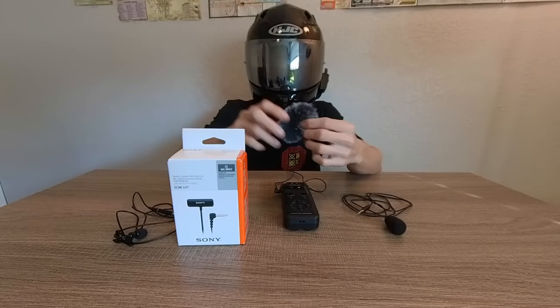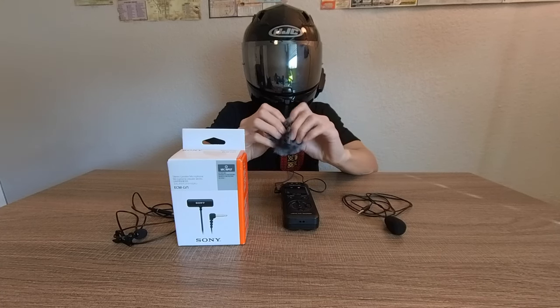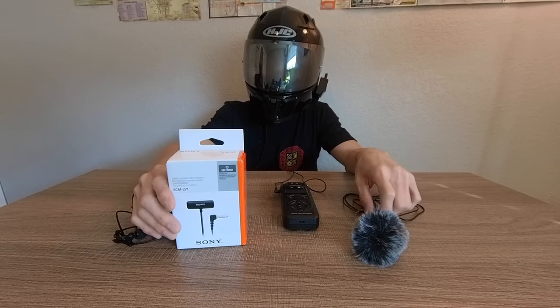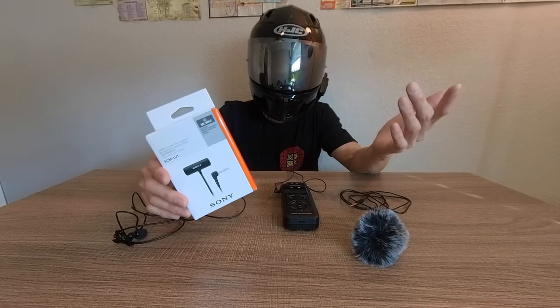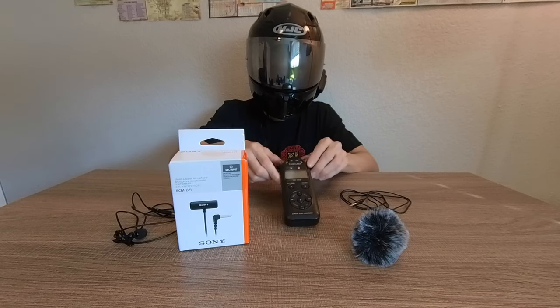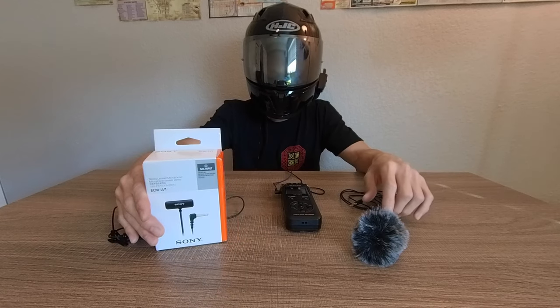I even tried using little dead cats with some of the cheaper mics and that didn't cut it either. If you're looking for good audio, I advise checking out the ECM LV-1 — look at the reviews on Amazon. It comes down to a great mic, a great recorder, and then you can get on your way and make some good content.